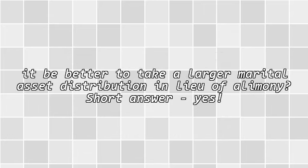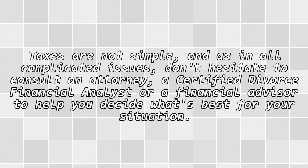When possible, would it be better to take a larger marital asset distribution in lieu of alimony? Short answer: yes. Taxes are not simple, and as in all complicated issues, don't hesitate to consult an attorney, a certified divorce financial analyst, or a financial advisor to help you decide what's best for your situation.